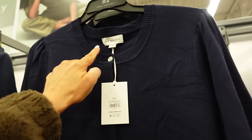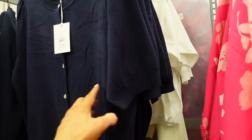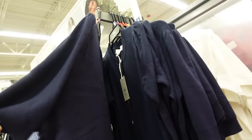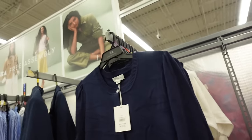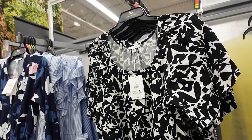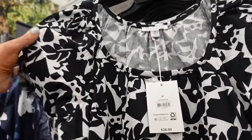New cardigan from Free Assembly has a scoop neckline, little puff sleeve, ribbed side, and full button down with the same fit through the back. It comes in navy and white and they're $22.